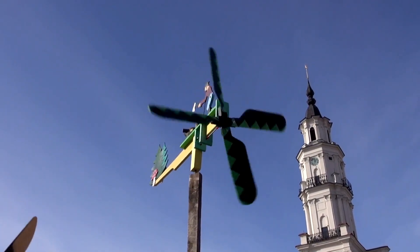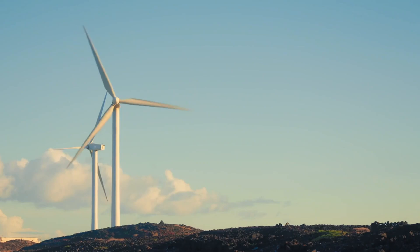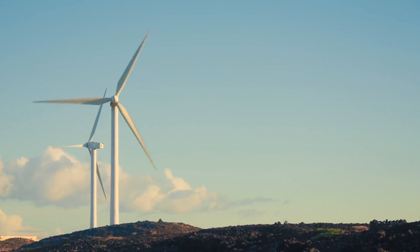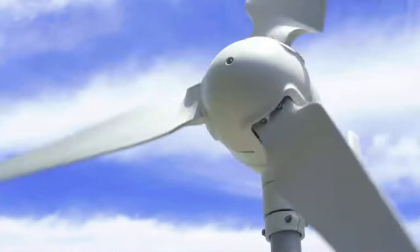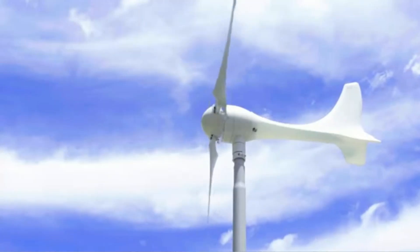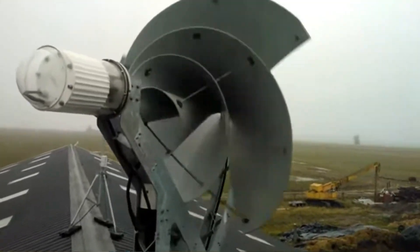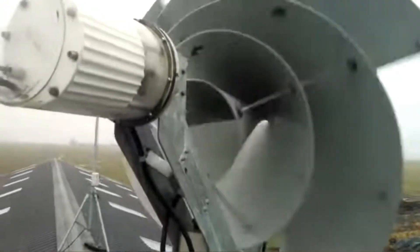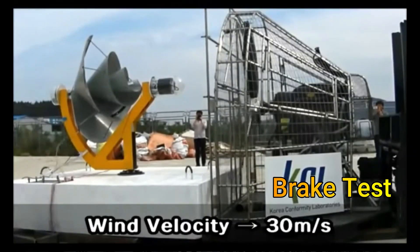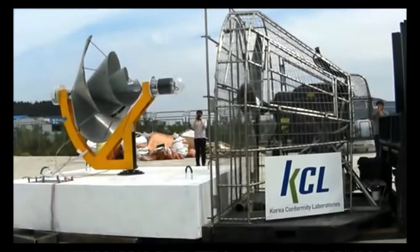One problem witnessed with small-scale wind turbines is wear and tear. Larger wind turbines are designed to rotate slowly, whereas smaller wind turbines have to spin much faster for higher output. The Liam wind turbine has a rotational rated speed of 330 RPM. The blades are prevented from expanding using bolted rods at various places. The Liam turbine is opaque to incoming birds, so they are likely to fly around it.